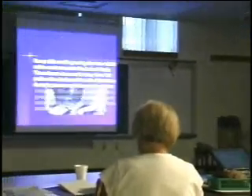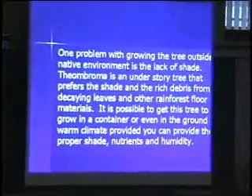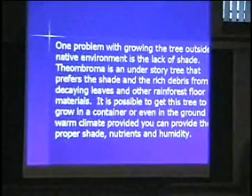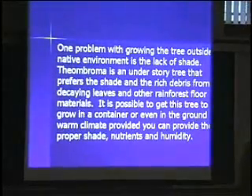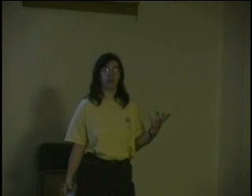One problem with growing the tree outside of its native environment is the lack of shade. Theobroma is an understory tree — it grows on rainforest floors and is used to rich debris that drops down. It is possible to grow this tree in a container. My tree is 3 years old, soon to be 4 this spring. It first flowered for me last year. We came home from Chicago in August and the tree had been shut up in my house and it had flowers on it. Within 5 years you will have pods. These are not huge trees and they are not real fast growing, so they make an excellent house plant.